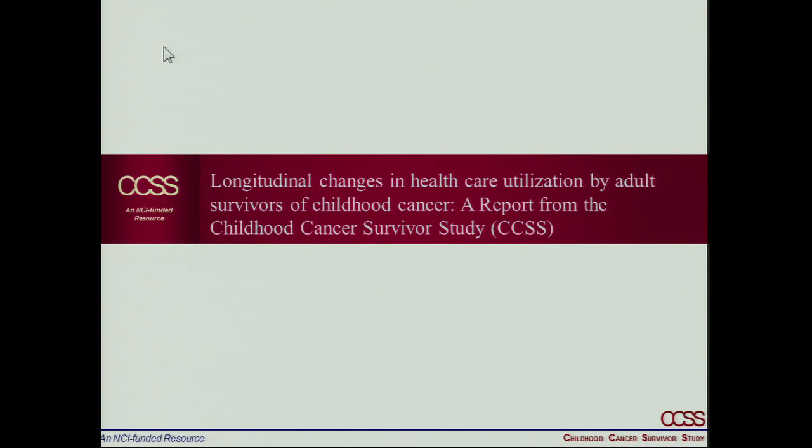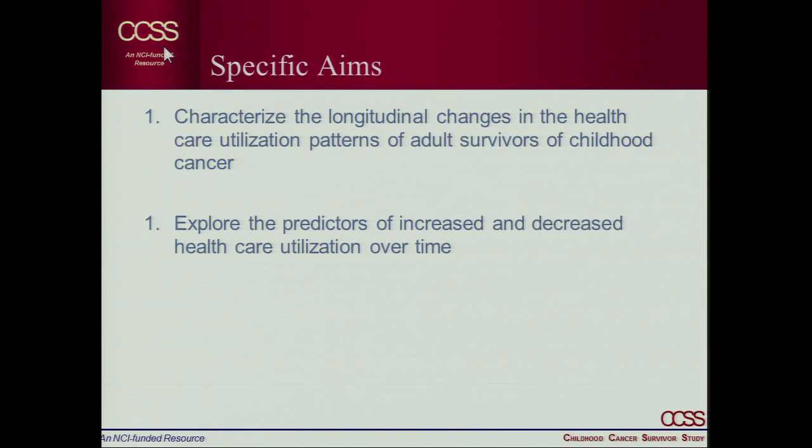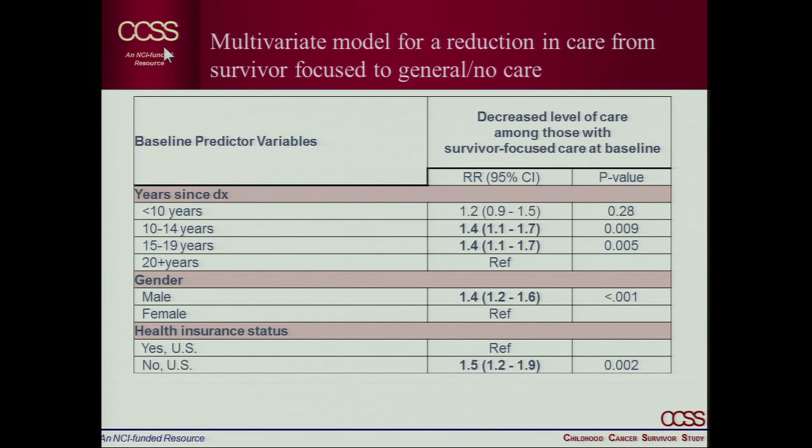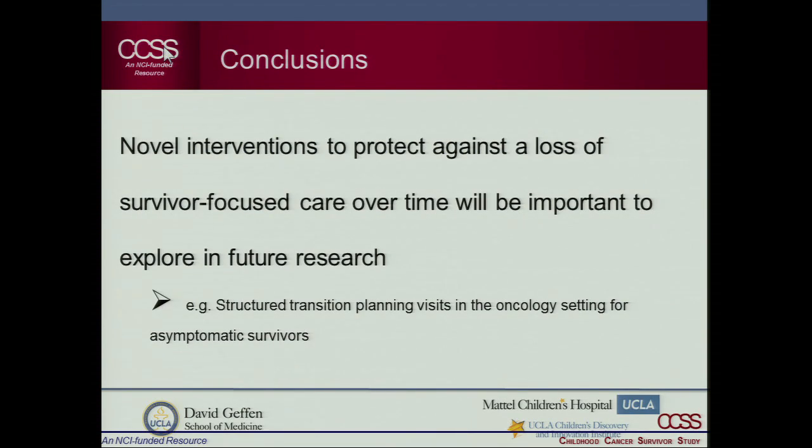We then looked at longitudinal changes over time and what could predict increased or decreased rates of survivor-focused care. Using three mutually exclusive categories — no care, general medical care, or survivor-focused care — we found that the very people who need it most had a much higher odds of reporting a decrease in survivor-focused care over time. Males were at increased risk, and insurance remained an important predictor — lacking insurance led to higher rates of not getting needed care. We believe there must be structured transition planning visits within the pediatric healthcare setting to prepare patients for the adult healthcare system.